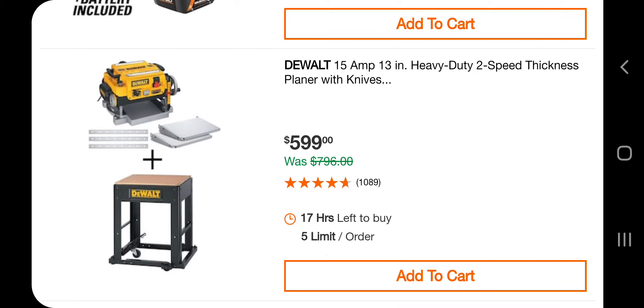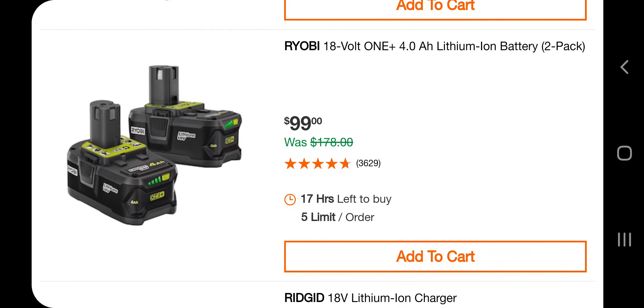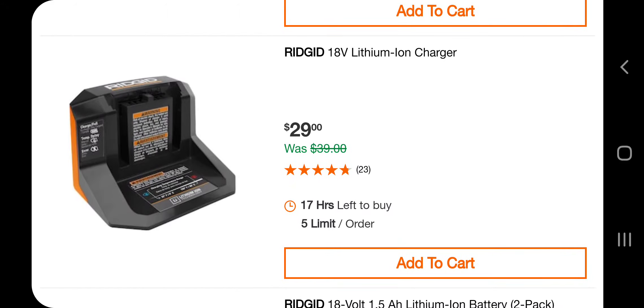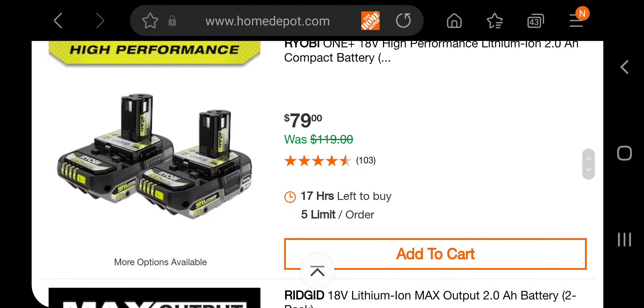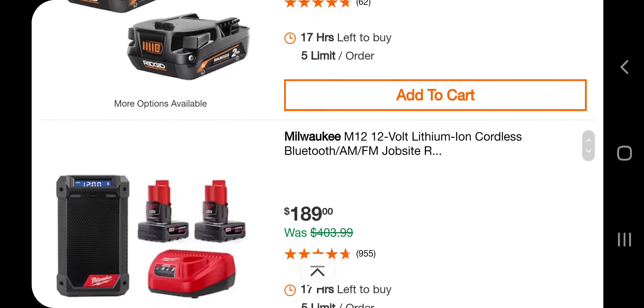It says 15-amp 13-inch heavy duty two-speed thickness planer with knives plus you get a stand, a little table for it — $599. You got two 4 amp hour batteries for $99 — these are not top of the line, just your regular black batteries. You got a charger for $29. Two 1.5Ah batteries for $69. Two 2 amp hour batteries for $79, another set for $89.